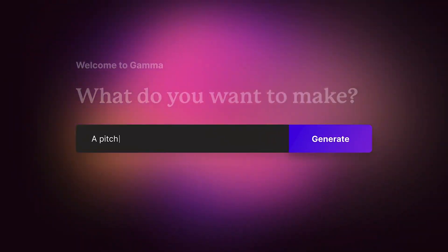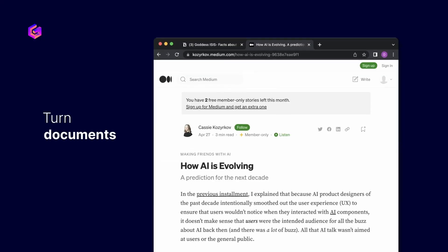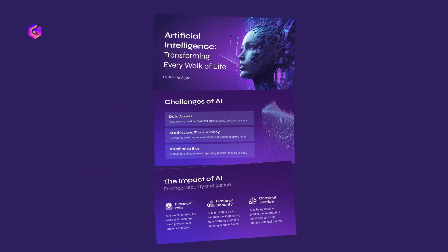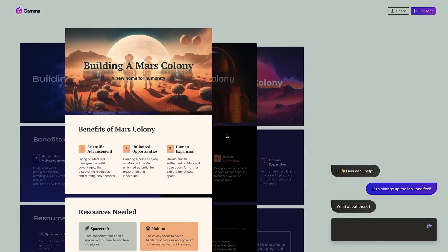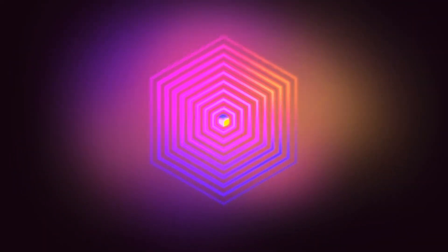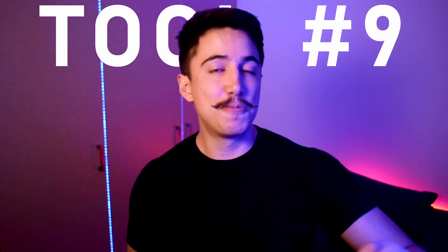Tool number eight is super handy when you need to create slides. It's called Gamma and it uses AI to create presentations. What's different about Gamma is you can feed it your own document — a Google Doc or your own long text — and it creates a presentation based on what you provide. This is great because the presentation actually feels like it was made by you since you wrote the source material. It has a very nice interface for creating and modifying AI-built presentations quickly.